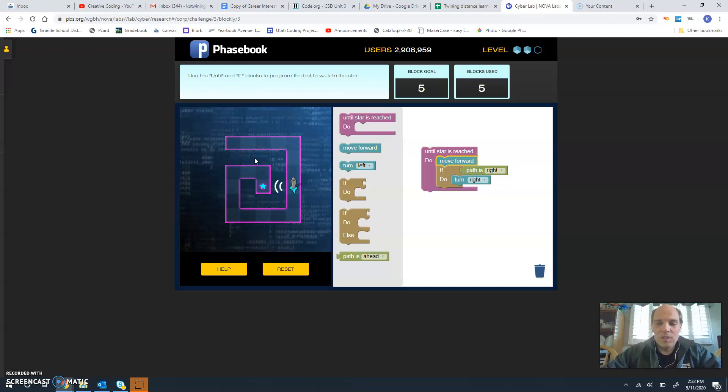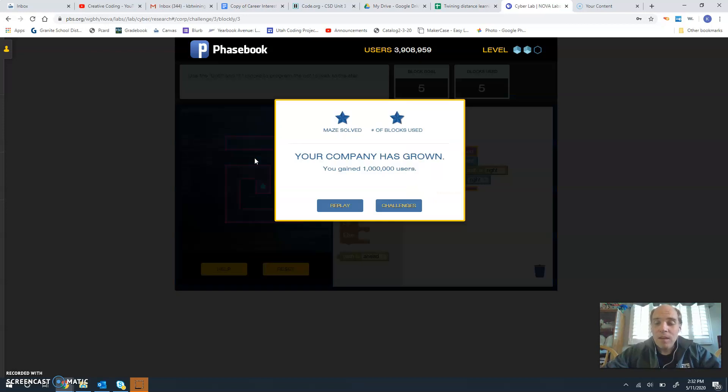It's going to keep checking, and each time it checks to see if the path is to the right. If it is, then it turns right. If it's not, then it goes forward. So we are going to successfully get to the star — and we get there, and we've been able to grow another million users in our company.